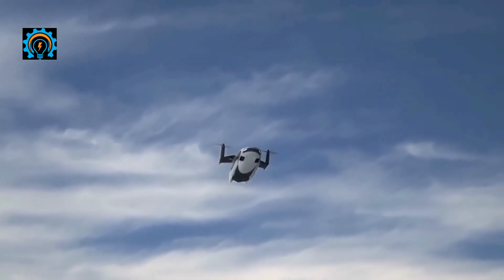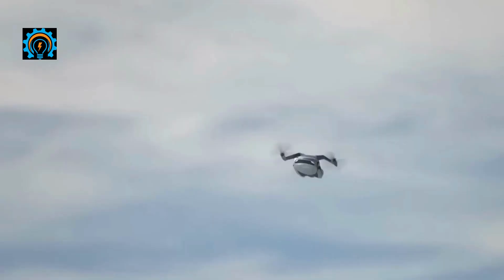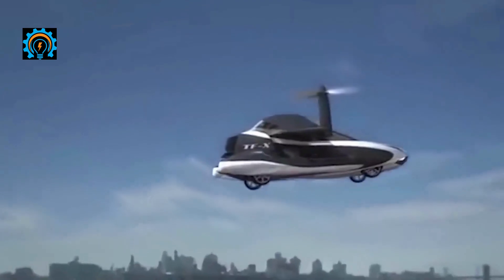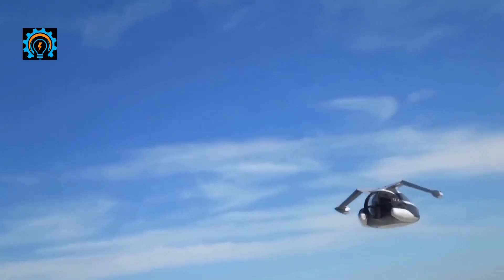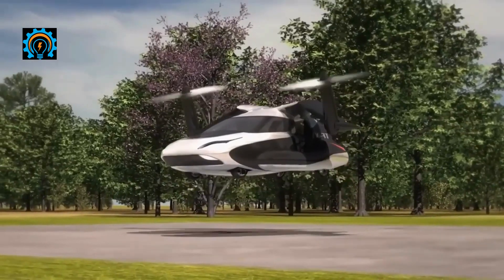That earlier model allowed the driver to fly and then fold up the wings to drive on the road, parking neatly in a car park. The TFX's price is estimated at three hundred thousand dollars. Terrafugia describes it as the flying car for all of us — which might be accurate, assuming everyone has a pilot's license or can afford a flying car.